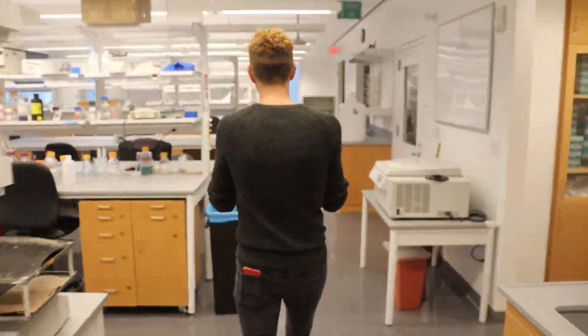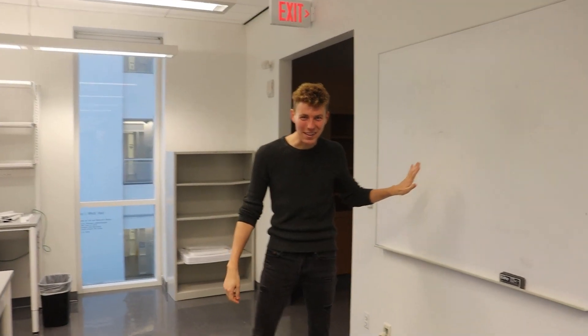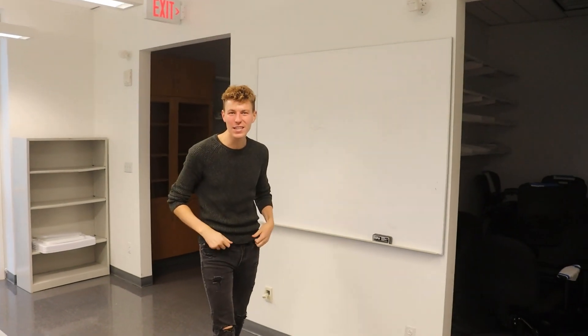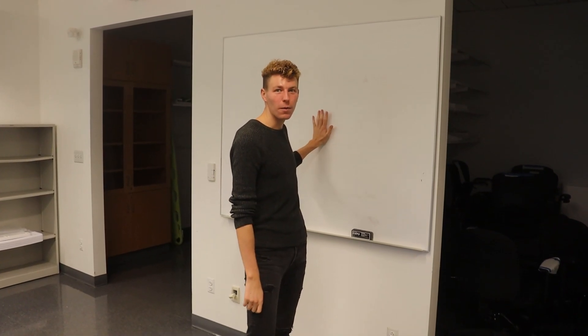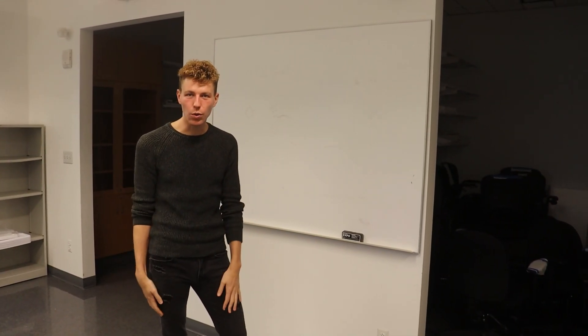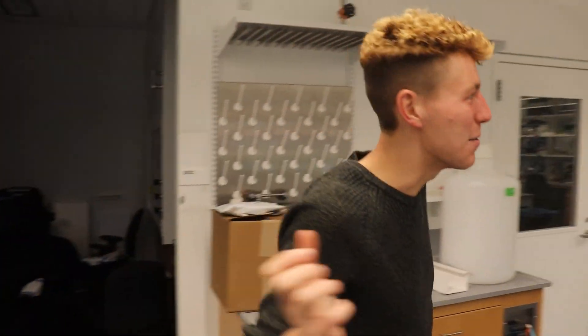Let's go see where I like to make all those videos. This is the whiteboard that I use for all those videos, like how does the mRNA vaccine work. You're standing right where that viral video took place. I like to draw all my images here and then have it recorded by a friend before posting it online so everyone can be educated.